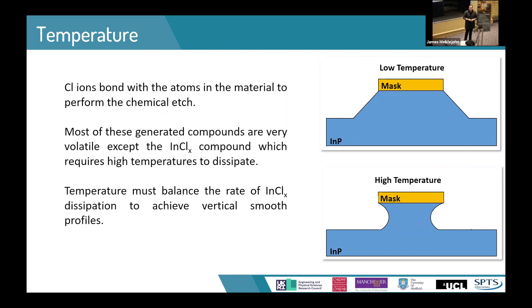Temperature is considered probably the most important factor for indium phosphide etching. When chlorine ions come into contact with the surface of indium phosphide, they bond with the indium phosphide and other materials to create chlorides. Most chlorides are very volatile, but indium chloride in particular is not, and we must increase the temperature to get it to evaporate off the surface. If temperatures are too low, this compound doesn't evaporate and you effectively remove the chemical etch component. If temperature goes too high, the indium chloride evaporates far too quickly — you have no protection on the sidewalls, leading to an undercut profile. We are looking for something that provides a vertical but still smooth profile.